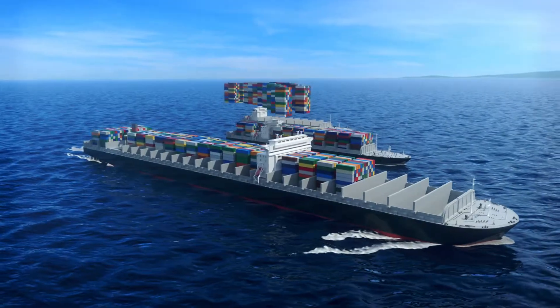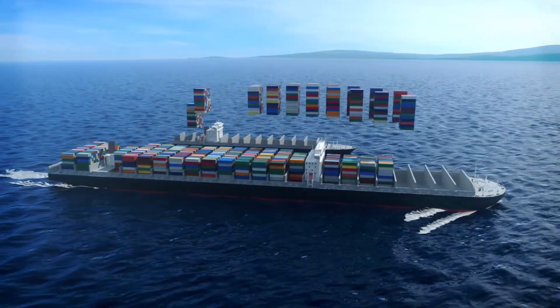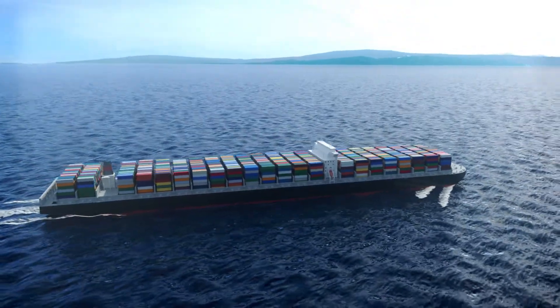As carriers continue to upsize their vessels, reliable connectivity is more important than ever.